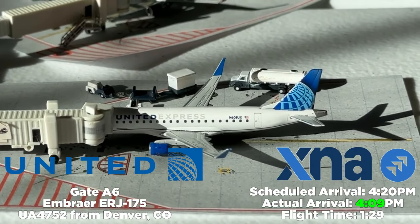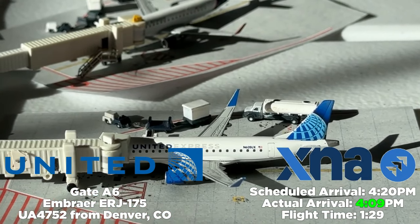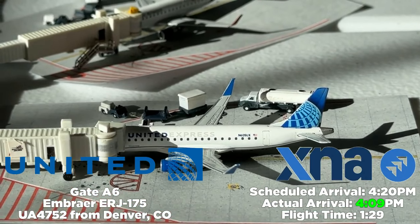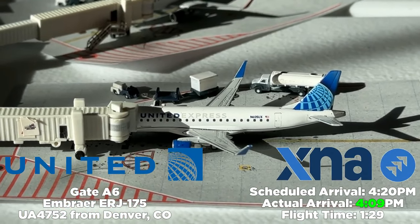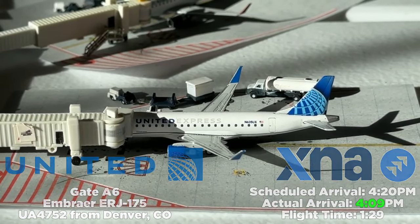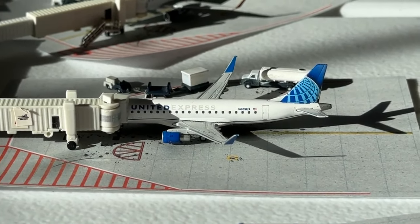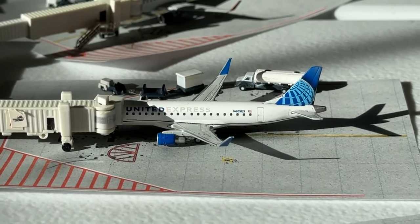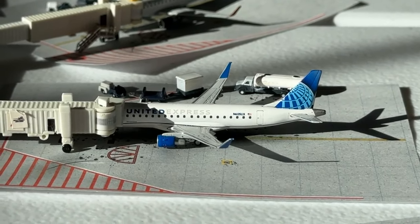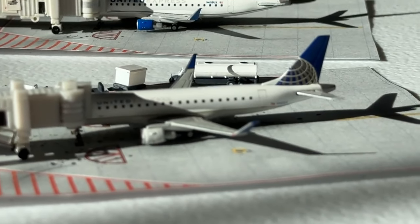At gate Alpha 6, we have a United Express Embraer E175 coming in from Denver, Colorado — United flight 4752. Scheduled to arrive at 4:20 PM, it arrives at 4:09 PM — an hour and 29 minutes. It operates three times a day on regional jets. There's no United mainline here at XNA yet, which is a bit surprising, but United is doing what they do best and it's looking pretty good.